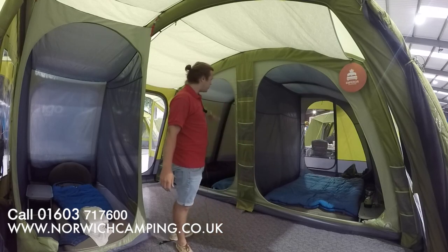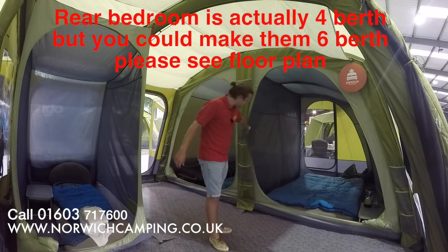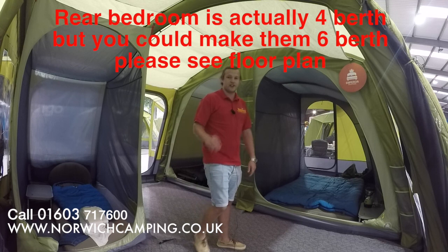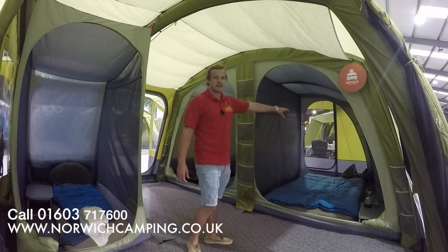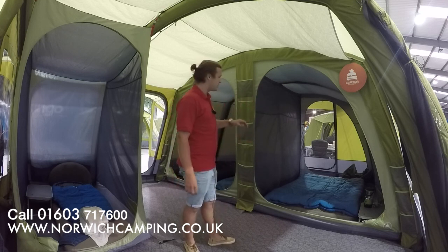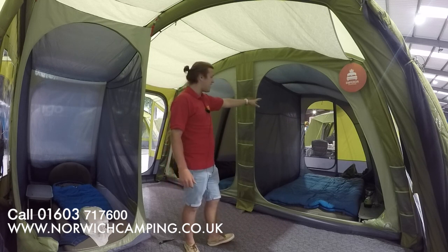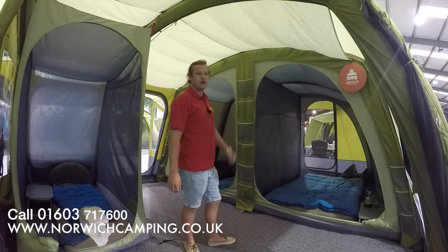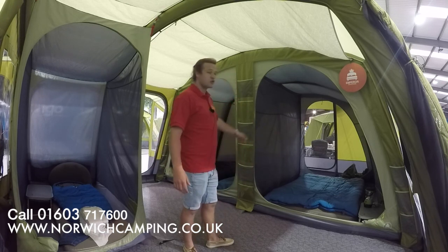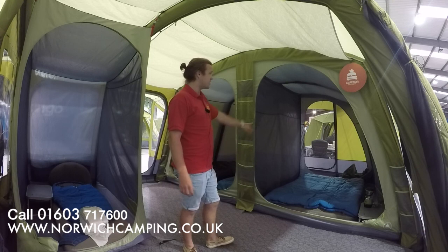Inside the tent now, we've got a six-berth bedroom at the back which is a three and a three, but this section can come out and toggle up so you can have it as one big living area. A real cool little feature for this year is the living or storage space at the back of the bedroom — it's always a bit of wasted space, so they've created enough space there for a toilet, your bags, the tent bag, and any bits you want out of your living area. There's also a door at the back for easy access and airflow, which has a mesh panel.